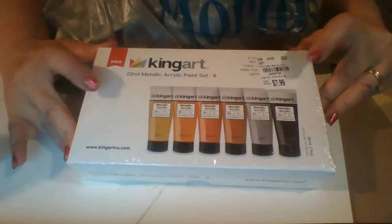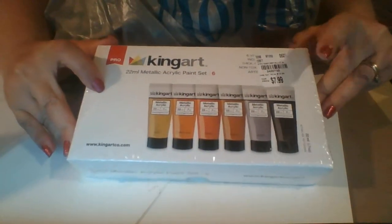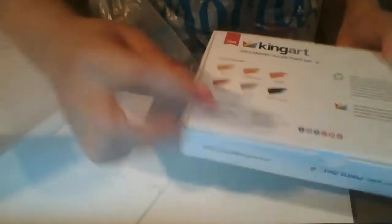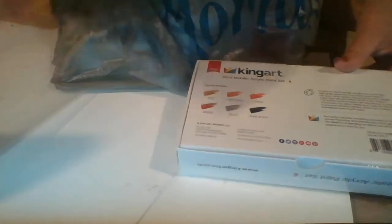The first thing I got in here was these acrylic paints for my daughters. I thought that they would love them. They're all metallic, and these are all the different colors that are in there. That would go good with the canvases.